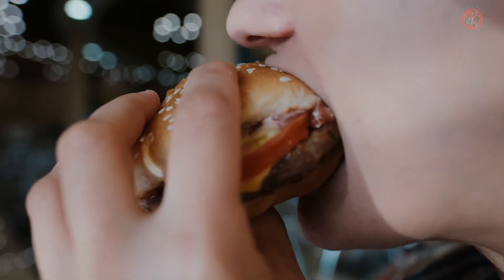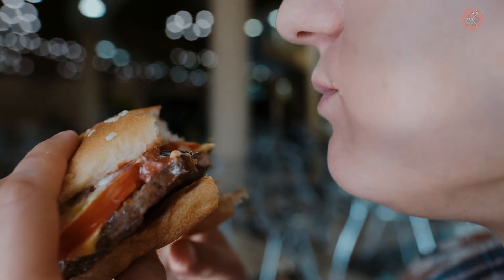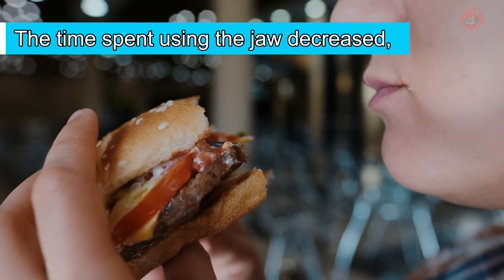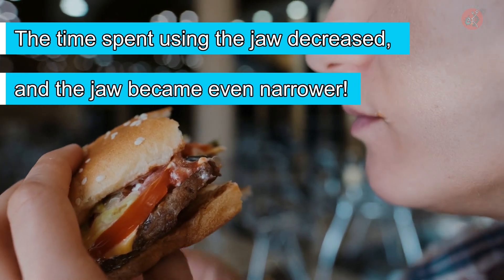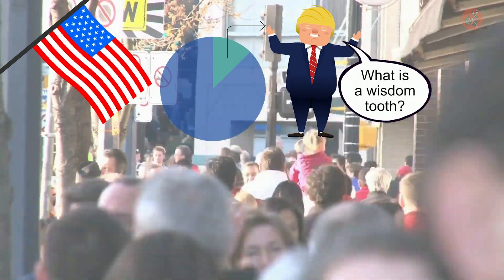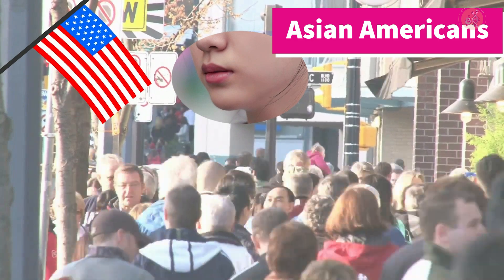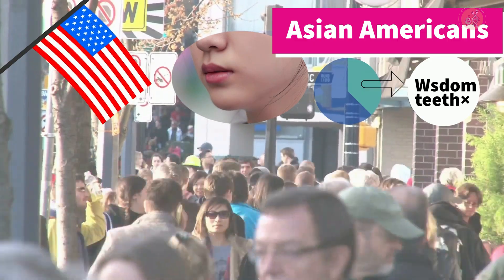Dr. Mann also pointed out that in modern times, with soft food becoming a central part of our diet, the amount of time we use our jaws has decreased, resulting in even narrower jaws. Because of these changes, recent data shows that 10 to 25% of Americans do not develop wisdom teeth at all. And among Asian Americans, who often have flatter faces and shorter jaws, an astonishing 40% do not have wisdom teeth.